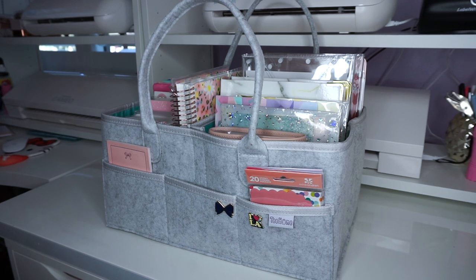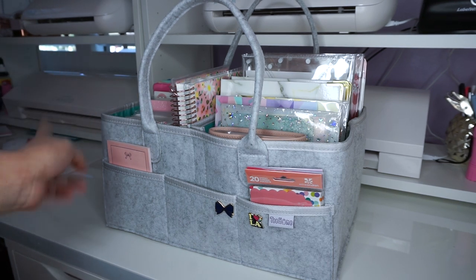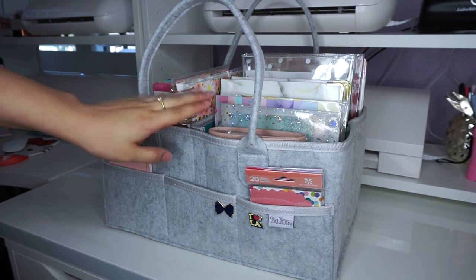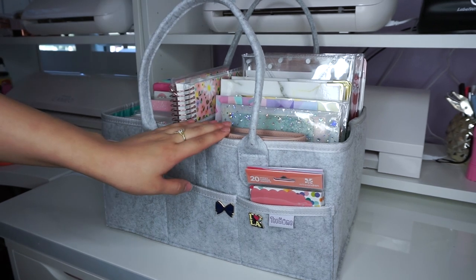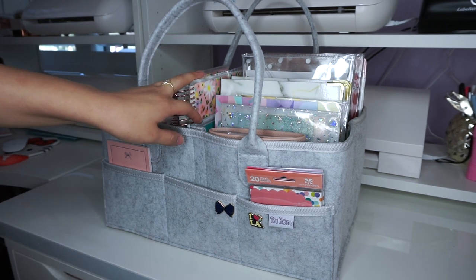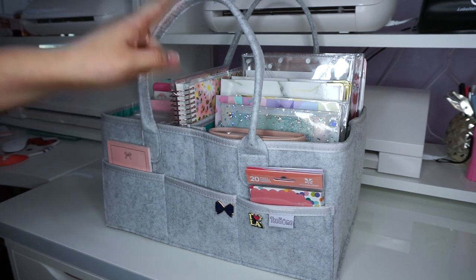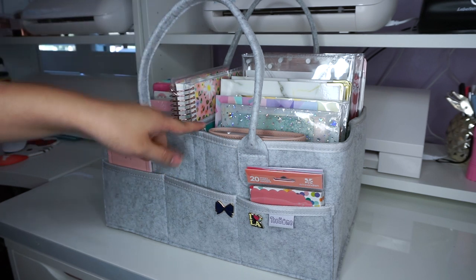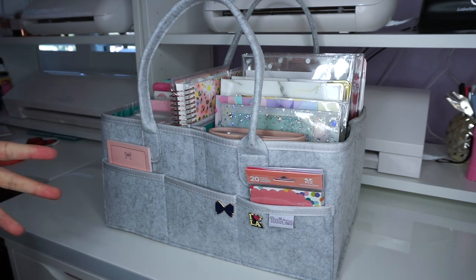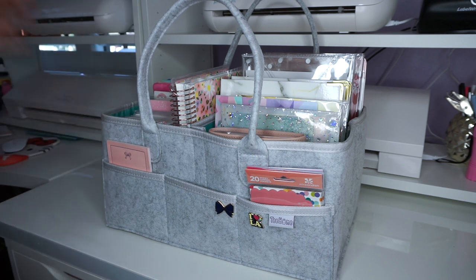Hey guys and welcome back to my channel. Today I'm going to be walking you through what I have inside my diaper planning caddy. This is not specifically a caddy for planner items, but if you're part of the planning community, you know that around December there was a whole craze about diaper caddies for storing stationery, stickers, and so on. I saw Julie over on Julie's Plans talking about this and that's when I jumped in and decided to keep my planning supplies in a diaper caddy as well.